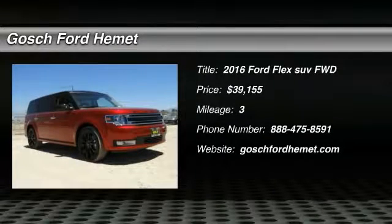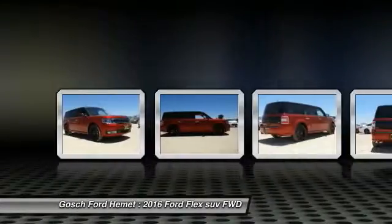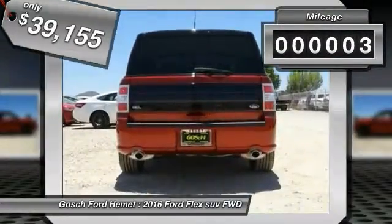The 2016 Flex isn't just exciting to look at — it's exciting to drive. It hunkers down, puts a limit on lean, and is priced below forty thousand dollars. This vehicle has less than 100 miles.